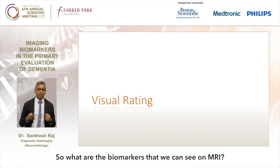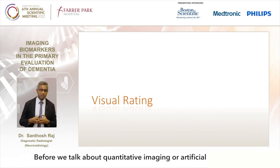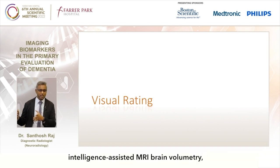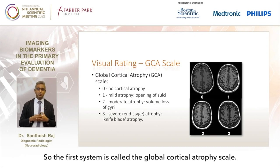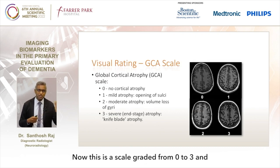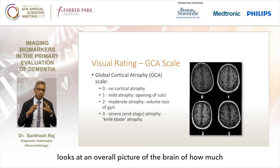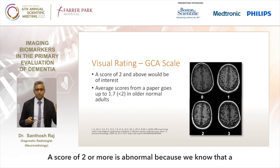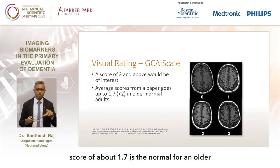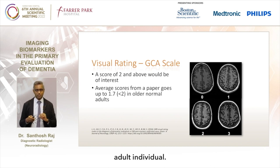What are the biomarkers we can see on MRI? Before we talk about quantitative imaging or AI-assisted MRI brain volumetry, let's look at what we can see with our eyes. The first system is called the global cortical atrophy scale. This is a scale graded from 0 to 3 and looks at an overall picture of how much atrophy has occurred in the brain. A score of 2 or more is abnormal because we know that a score of about 1.7 is normal for an older adult individual.